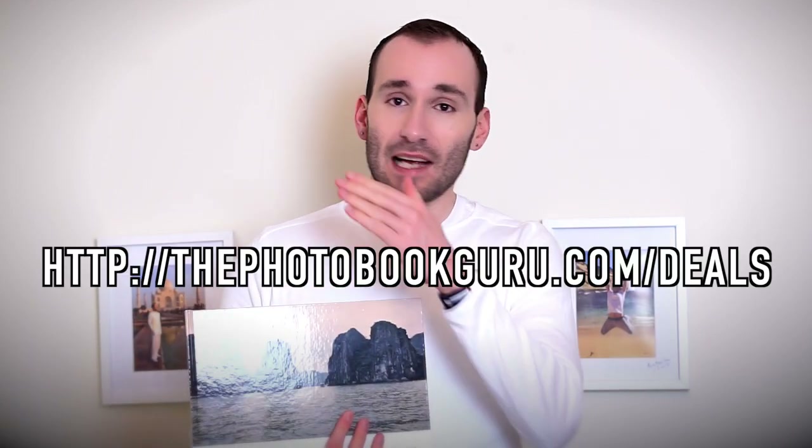So delivery: the book arrived very quickly, sent first class from London. Delivery cost is £4.99, which is a very fair price. The full price of the book — 16 pages, A4, printed hardcover — is £27.98. Obviously if you use the code you'll get 20% off. Sometimes they have even bigger voucher codes, and if you go to my blog thephotobookguru.com/deals you'll always see the latest voucher codes and coupons for all the photo books I've reviewed.